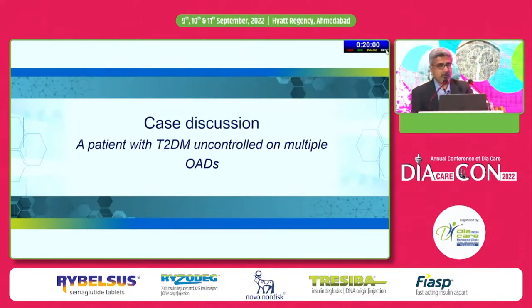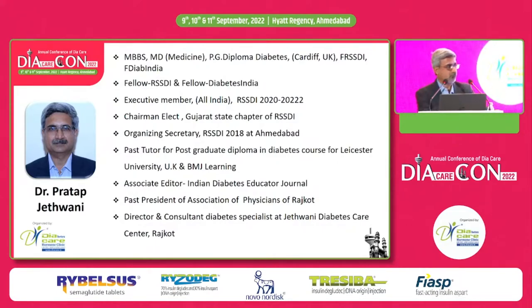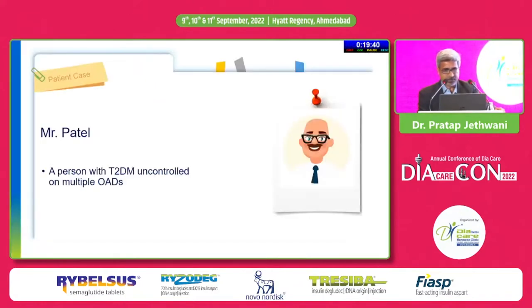I will be talking about type 2 diabetes and control on multiple OADs — how can we use co-formulation for better glycemic control with less risk of hypoglycemia? This session is being sponsored by Novo. This is my financial disclosure.